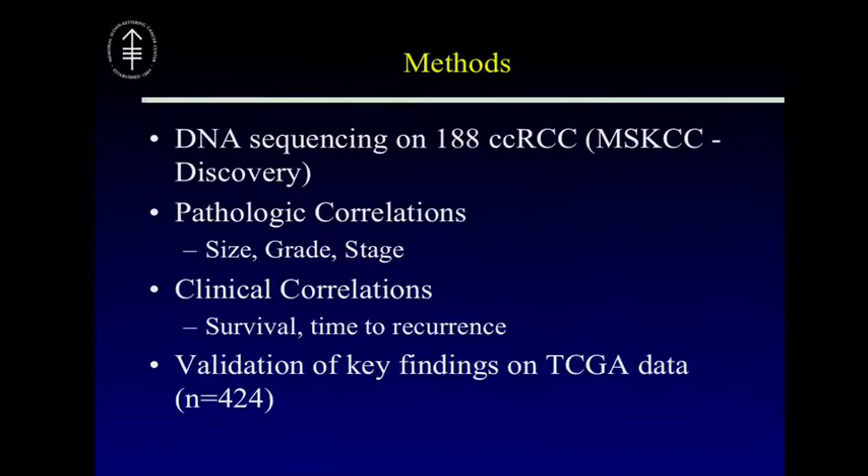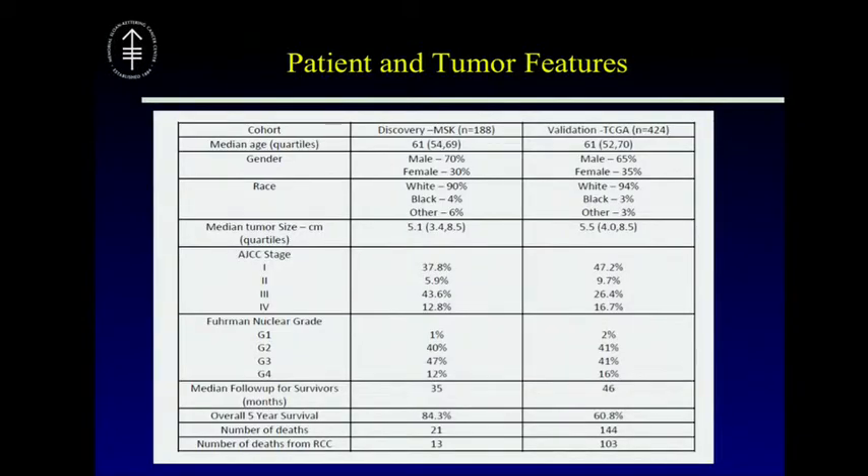What we did initially was sequence these four genes in 188 tumors from our own cohort. This was distinct from the TCGA; we used this as a discovery cohort. We looked at pathologic correlations — association with tumor size, grade, and stage — and clinical correlations. We then validated this data with a much larger dataset from the TCGA, which is 424 samples with whole exome data available. One important point for anyone looking at TCGA clinical data is to understand what constitutes an event, requiring collaboration between computational biology, clinicians, and pathologists.